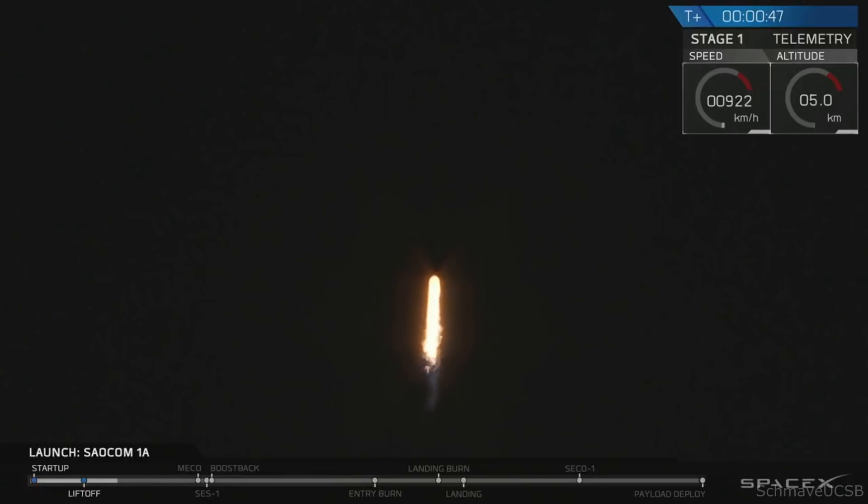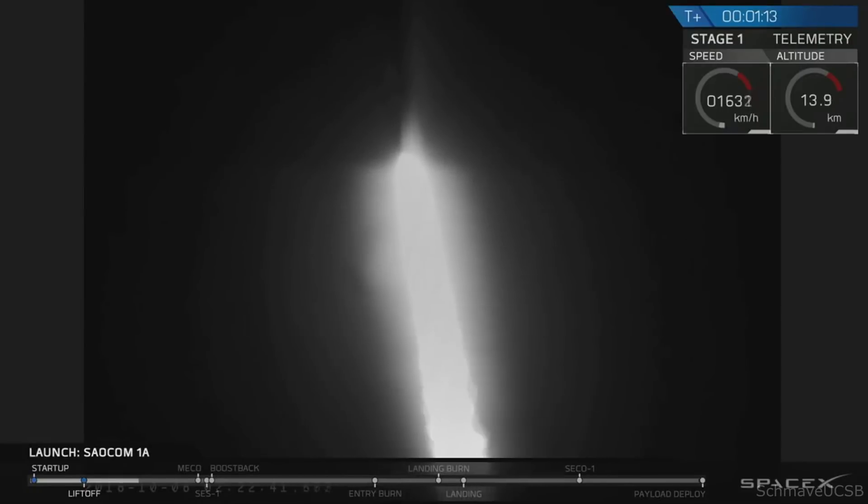Power and telemetry nominal. All telemetry stations are receiving. You are looking at the Falcon 9 rocket as it ascends through the atmosphere, carrying the SALCOM 1A satellite to low Earth orbit. Vehicle supersonic. Right now the vehicle is passing through Max-Q, which is the point of maximum aerodynamic pressure on the airframe. The vehicle actually throttles itself down for this portion of the flight in order to reduce structural stresses.